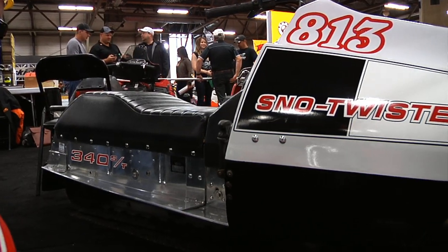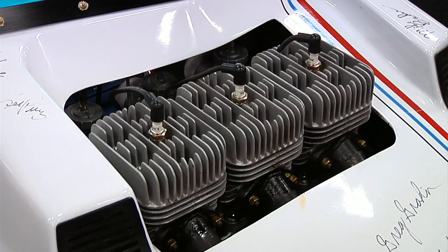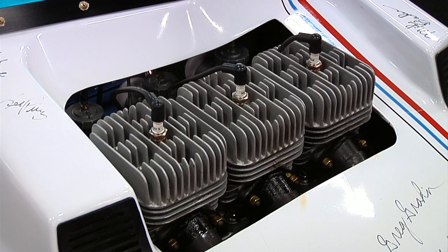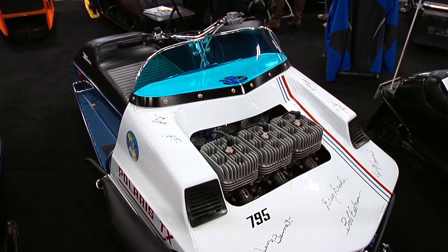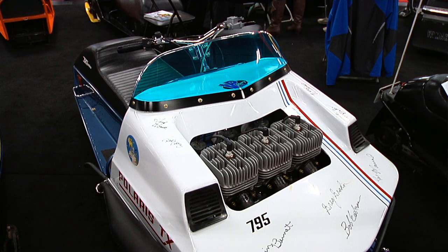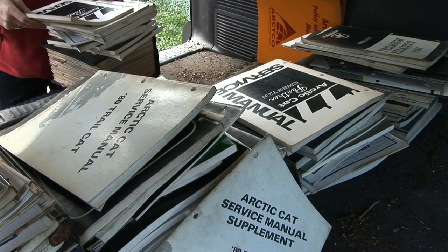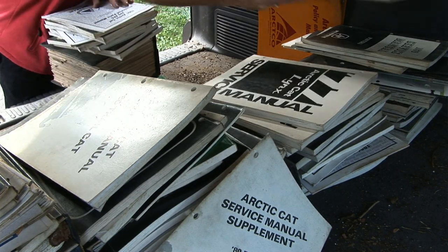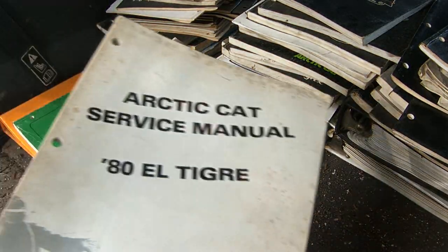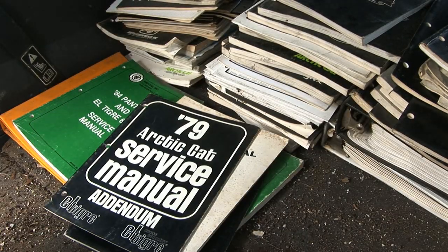As for whether the hobby is going to keep growing — yes, every year they're getting new people. People are coming by saying they have one of these at home and asking if they can restore it and join the vintage ride. They're starting to get some younger members — a couple of club members are now 16 and 17. The hobby is growing, it's cheaper to get into than a lot of things, and there are definitely a lot of old sleds out there.